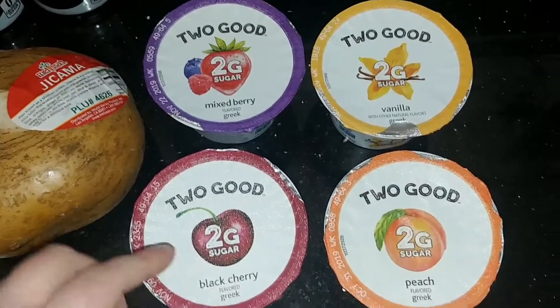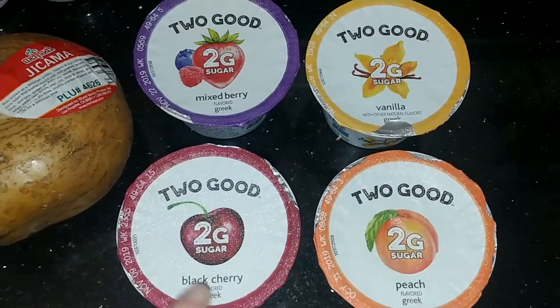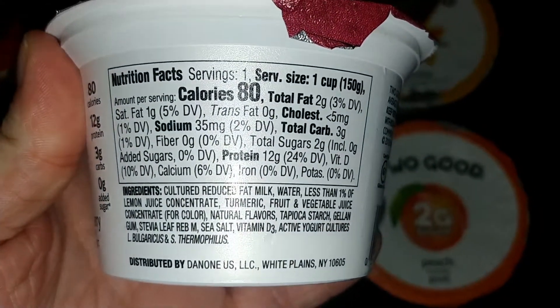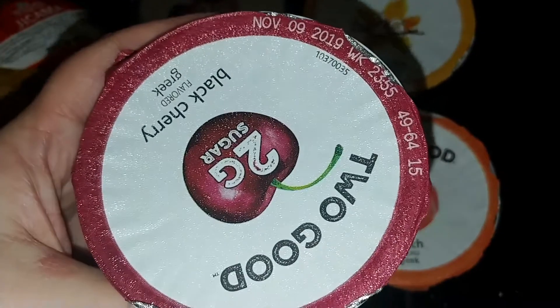Then I got some Two Good yogurt. I'm so excited to try these — I have not tried them yet. I've seen them all over Instagram. We got the vanilla, mixed berry, black cherry, and peach. Three carbs and 80 calories, so I'm really excited about this.